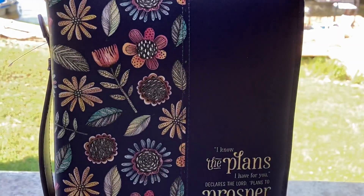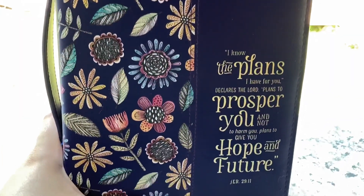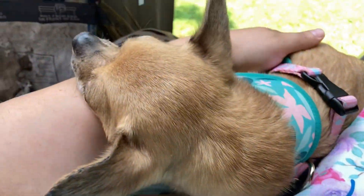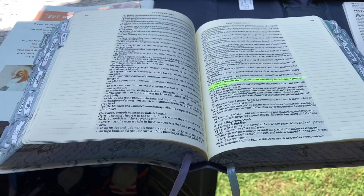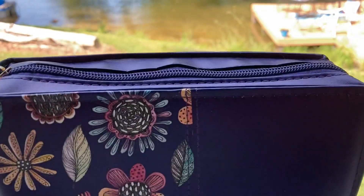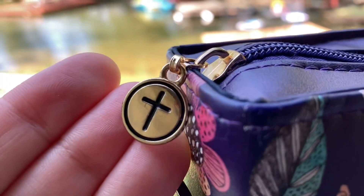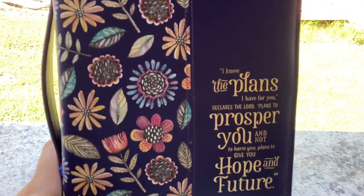That is my Bible bag and what I keep in it. I'll try to link what I can below — some of the Dollar Tree stuff may not be linkable, but I'll link my Bible and all the stuff shown in this video. I love you guys and I'll see you guys, Lord willing, in a new video soon. Stay rooted in Him. Bye.